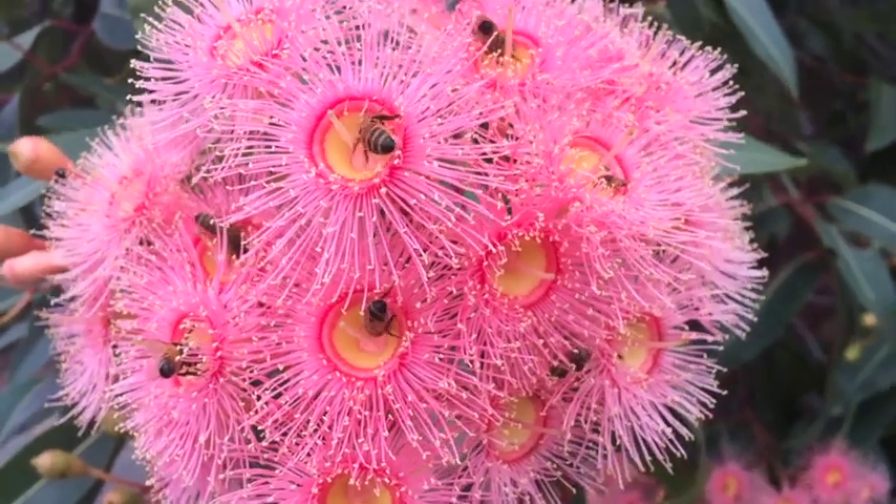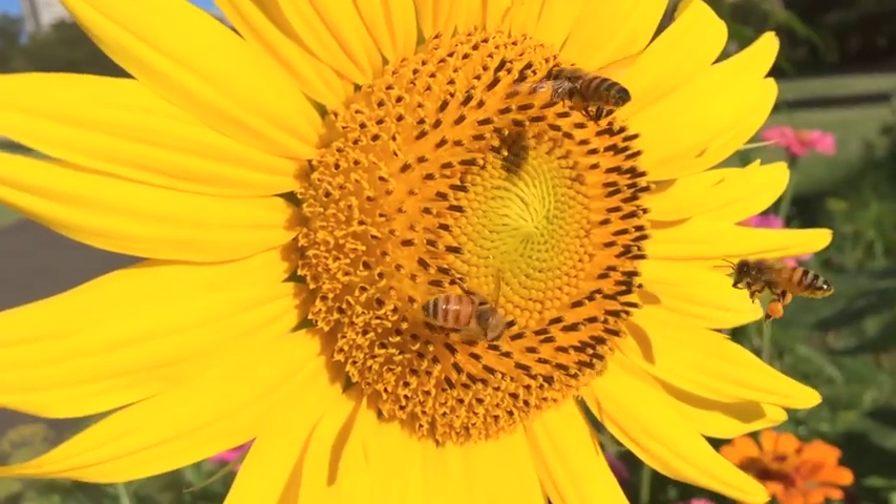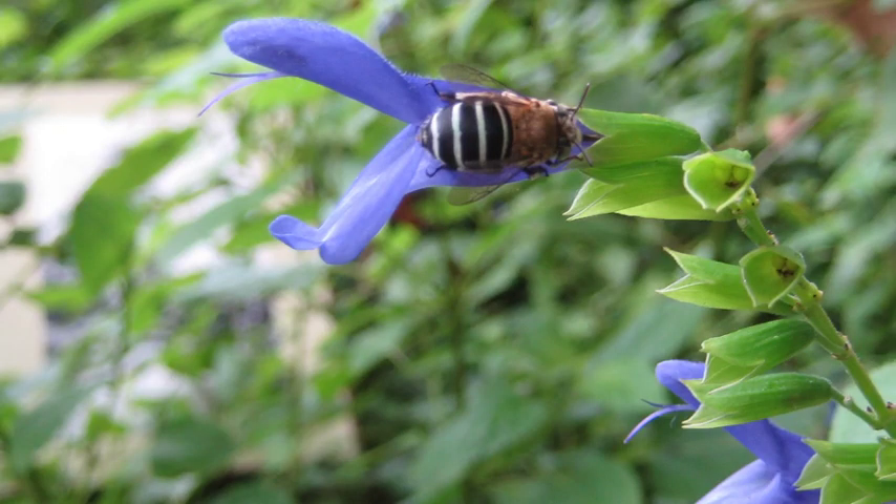When you think of pollinators you probably think of bees. They pollinate a wide range of flowers but particularly love flowers that have bright brilliant colors such as blues, yellows, and purples.